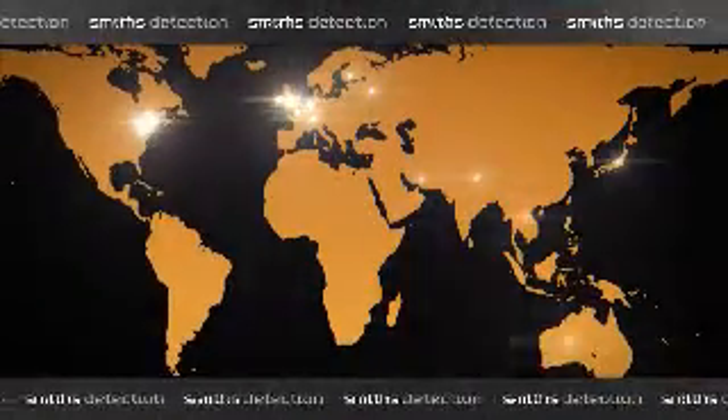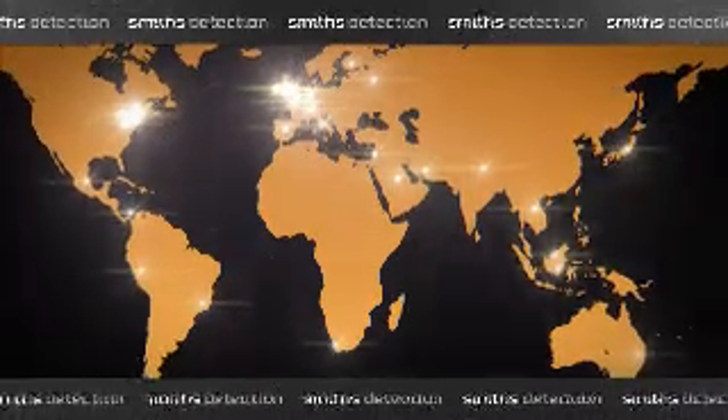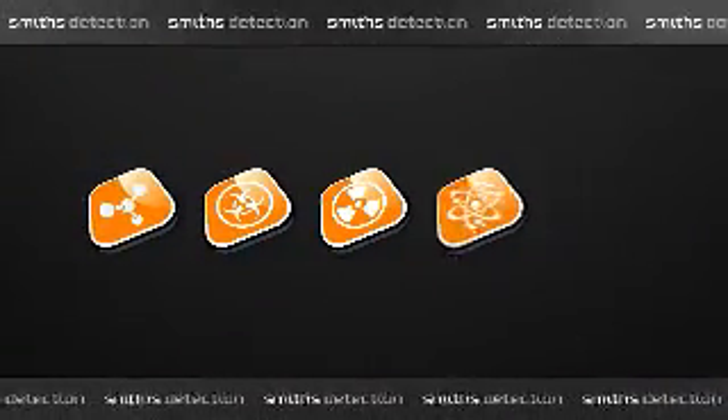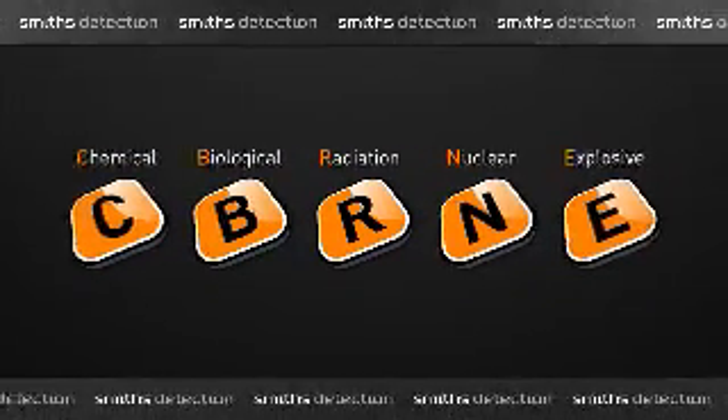Smith's Detection is the world's leading provider of government regulated security solutions, detecting and identifying chemical, biological, radiological, nuclear, explosive, narcotics and contraband threats. Government agencies on every continent utilize these systems to protect their military, borders, airports, ports and critical infrastructures.